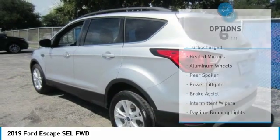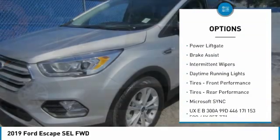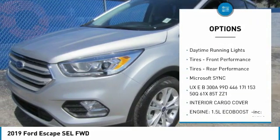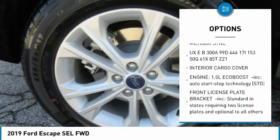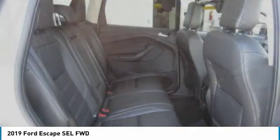Here are some of this vehicle's great options: turbocharged, heated mirrors, aluminum wheels, rear spoiler, power liftgate, brake assist, intermittent wipers, daytime running lights, front performance tires, and rear performance tires.